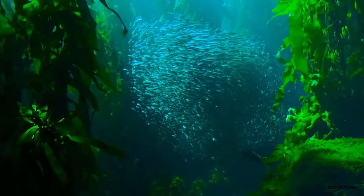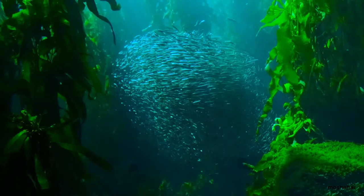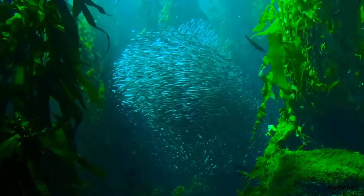These fish protect themselves by swimming as a giant swarm. They confuse attackers by swimming in many directions and rearrange afterwards.